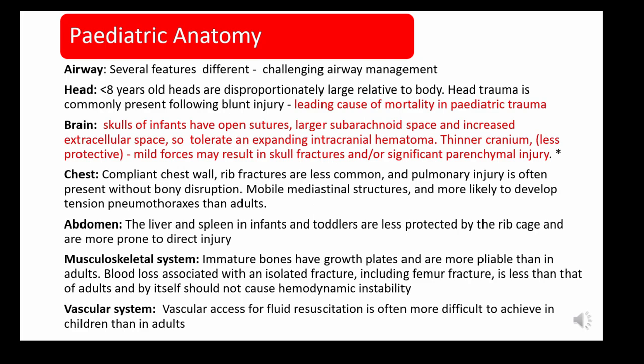Traumatic brain injury is one of the leading causes of death in children partly because paediatric anatomy differs from adults. Children under eight tend to have disproportionately large heads. Infants have open skull sutures with larger subarachnoid and extracellular space, allowing them to tolerate an expanding intracranial haematoma. Their craniums are thinner and less protective, so even mild forces may result in skull fractures or significant parenchymal injury.